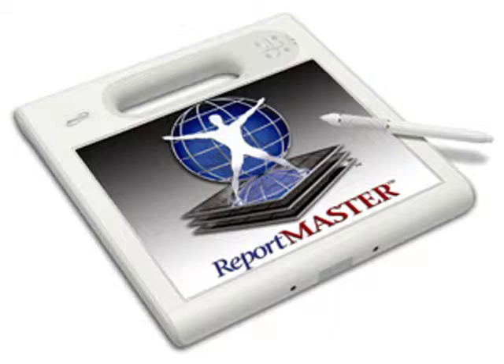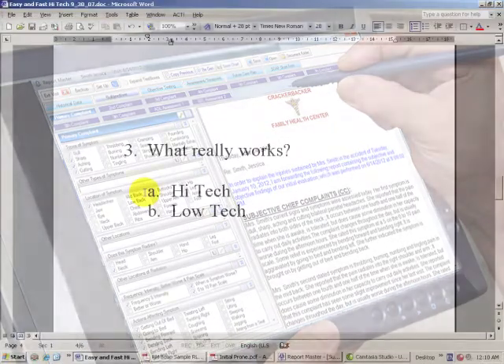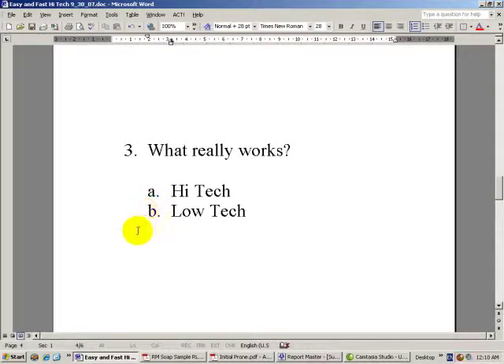So what really works? On the high-tech side, a tablet computer really is your best option. Now if you don't want to go out and spend extra money, you could actually have a desktop or laptop right there in your treating area.